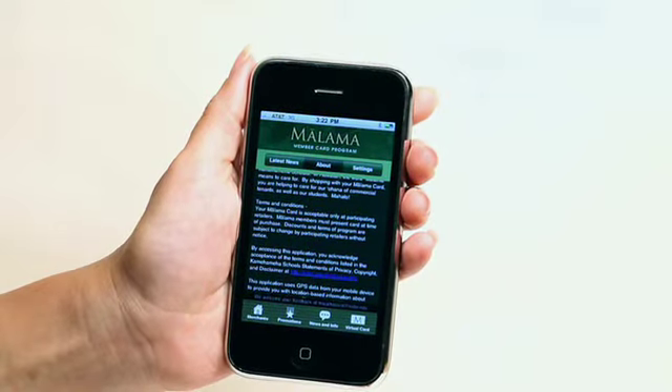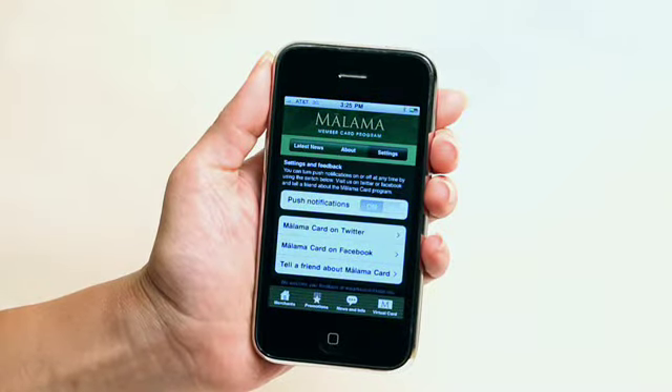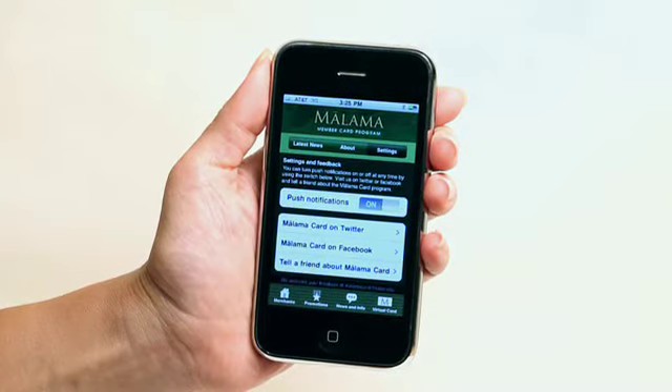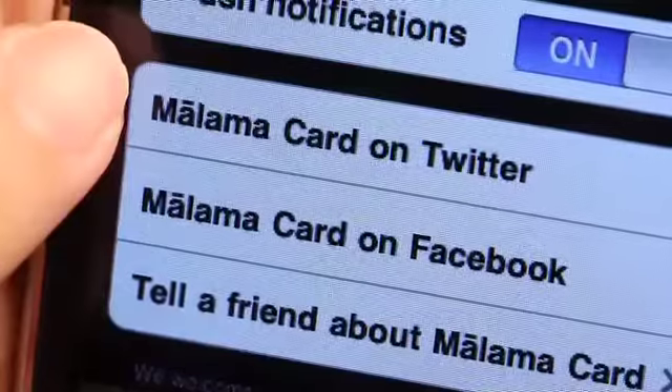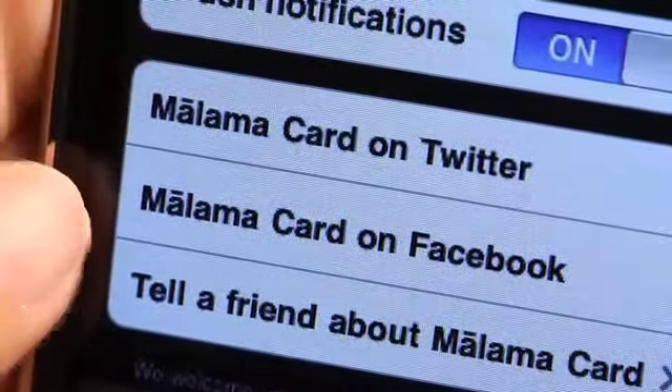From the Settings section, you'll be able to control push notifications. You can also view recent tweets from Mālama Card or view the Mālama Card Facebook fan page. Tap 'Tell a friend about Mālama Card,' input an email address, and the app tells your friends how to start saving money too.